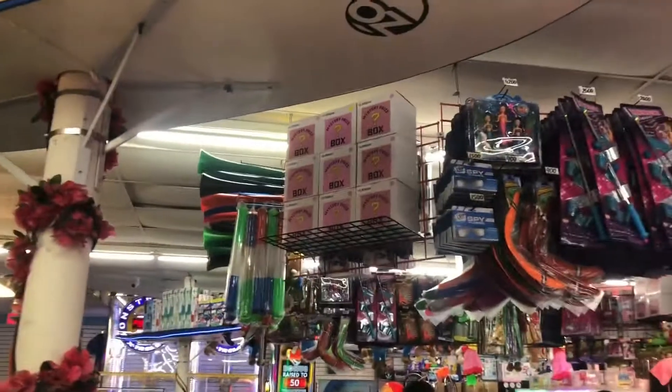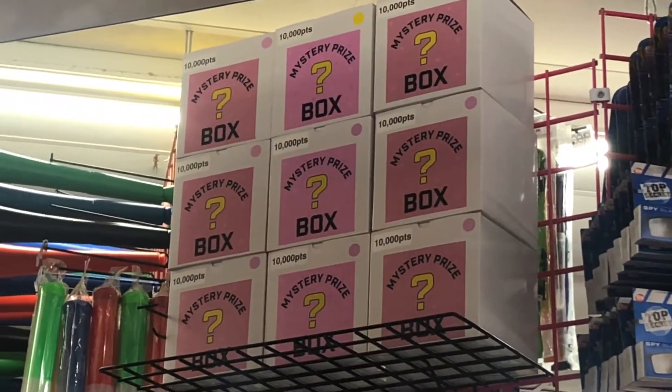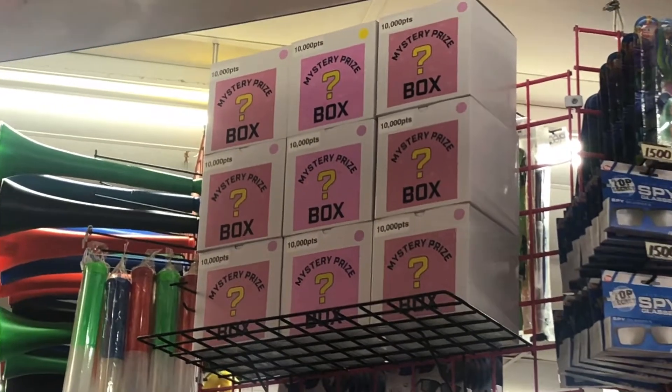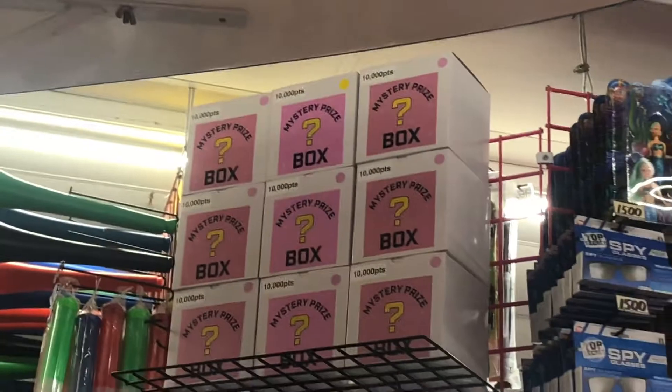Hey, what's up y'all? We're back. We're at Zoki's Arcade in Rehoboth Beach and I just want to show you guys what we're going to get. We're going to get one of these mystery prize boxes up there for $10,000. I'm going to show you what we get inside. If you haven't wondered what's inside a mystery box, now you're going to find out. Alright, let's go get our mystery box.